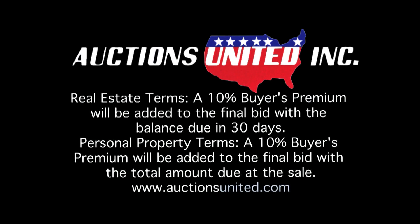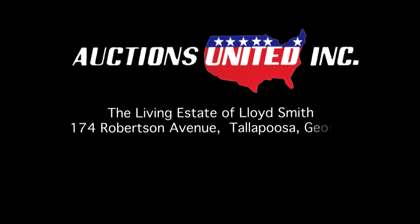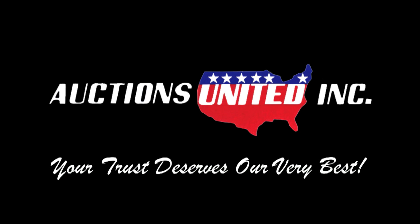A beautiful old home on the National Historic Register in Tallapoosa, GA can be yours. You can bid with confidence with Auctions United. Call Jimmy Pope at 678-378-3010 for more information. Auctions United — your trust deserves our very best.